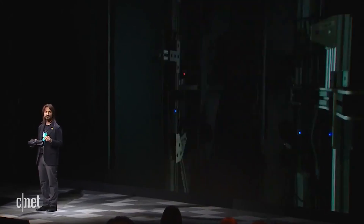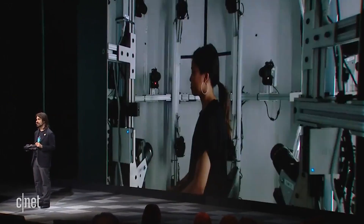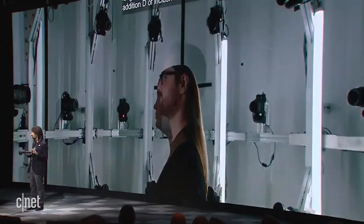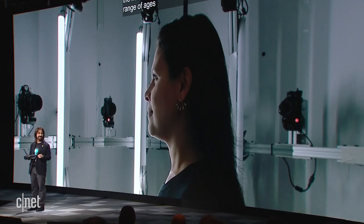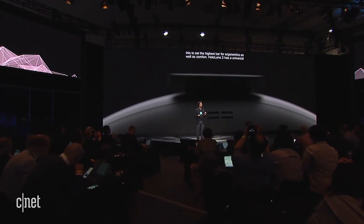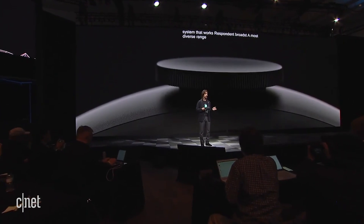We optimized HoloLens 2 for long wear and comfort. Keeping with Microsoft's tradition of inclusive design, we 3D-scanned the heads of thousands of people across a wide range of ages, genders, and ethnicities, and used this data to create a device that sets the highest bar for ergonomics as well as comfort. HoloLens 2 has a universal fit system that works on the broadest and most diverse range of people, whether you wear glasses or not.